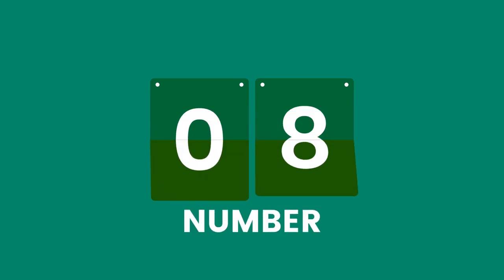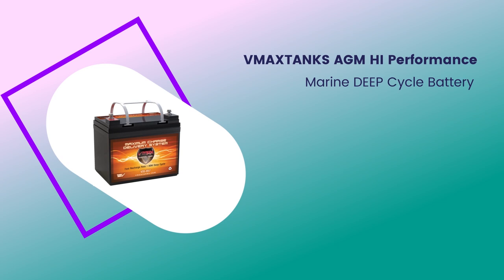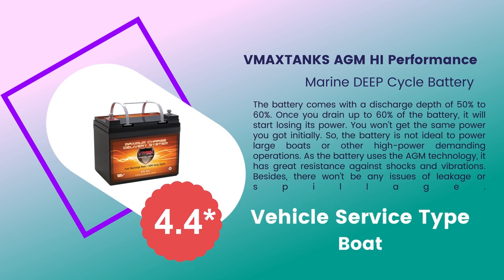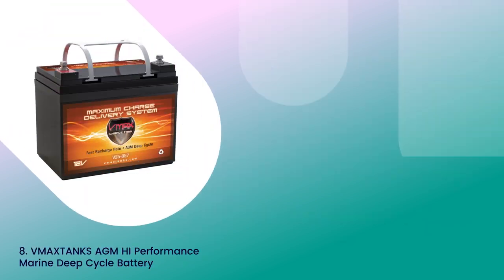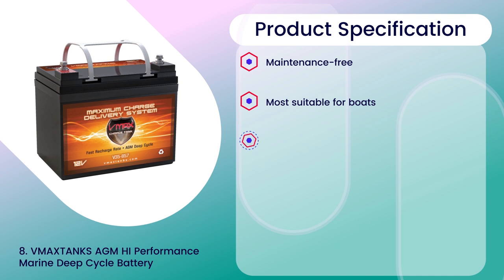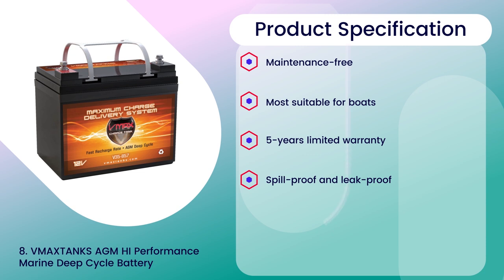Number 8: MaxTunks AGM High Performance Marine Deep Cycle Battery, 4.4 rating out of 5. Vehicle service type: Boat. Specifications: Maintenance free, most suitable for boats, 5-year limited warranty, spill proof and leak proof, shock and vibration resistance.